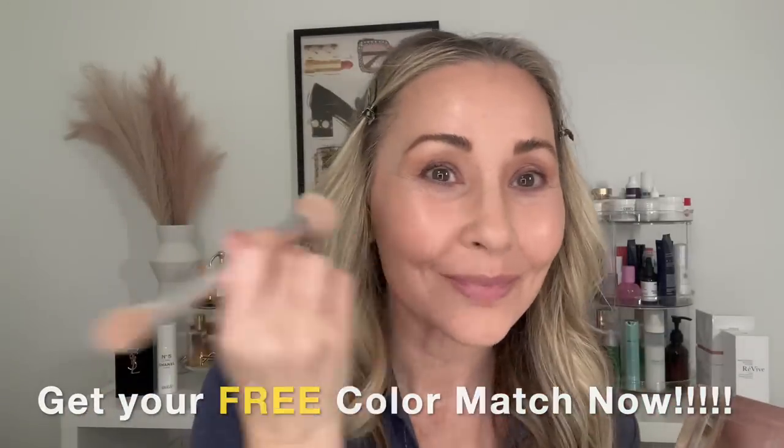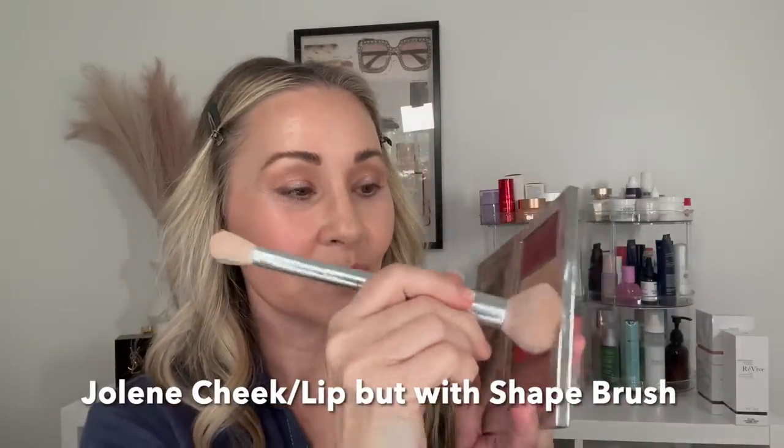Today I want a pop of color so I'm going with our new blush Jolene — a sheer, glossy, coral-peachy formula. I'm building it up a little heavier to show you what to do if you feel you've applied too much. This formula is sheer, so I'm comfortable with this amount. If you feel you've overdone it, take your foundation brush — don't add more foundation — and blend around the seams of the blush to soften it.